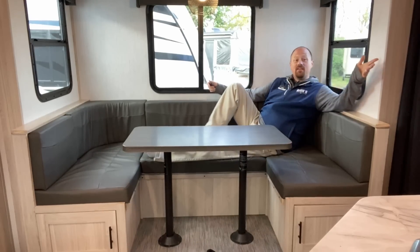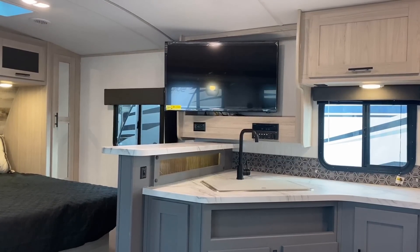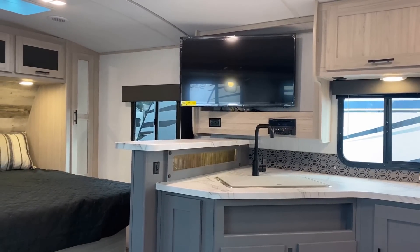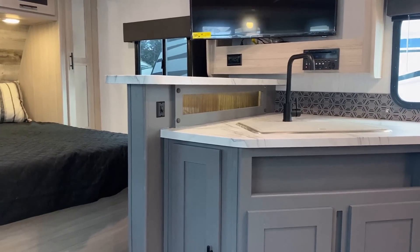I will not insult you and tell you 'just pop the table out and use it like a lounge — it's just as comfortable as a sofa.' It ain't. Anyone who says that has never camped in one of these things for a week. That said, if I had to get through a rainy day I could pop this table out and lounge here. The TV is in an awesome position for viewing, on a double pivot swing arm you can swing all the way around.